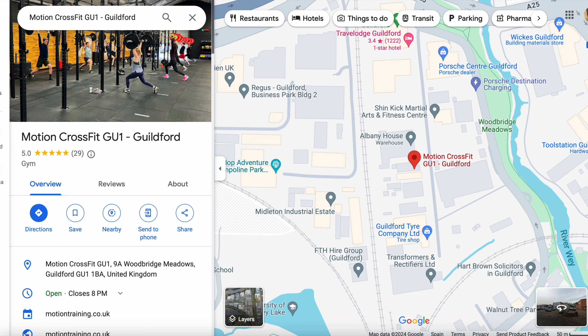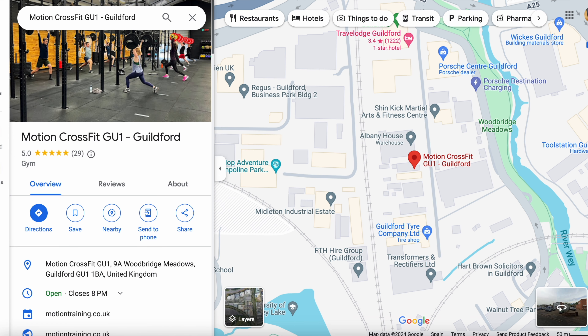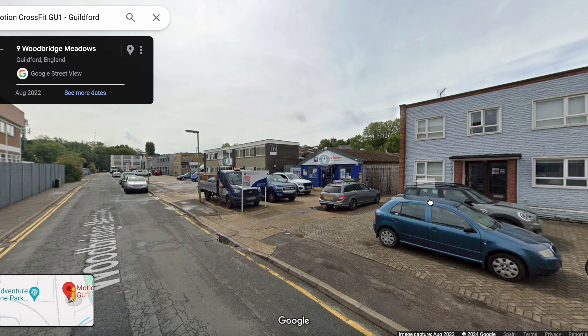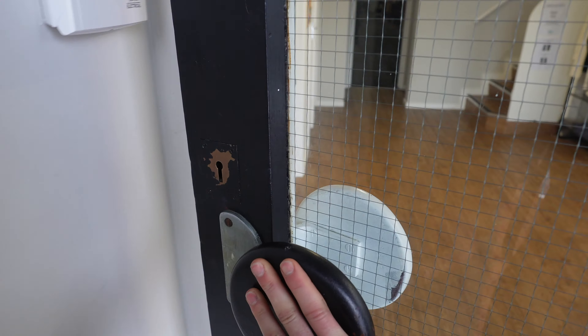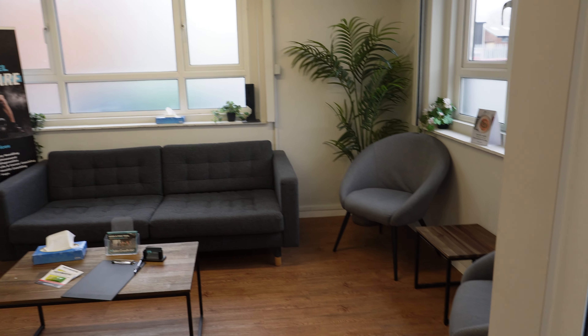CrossFit Surbiton was their first gym and it was a really cool gym. I'll link it up so you guys can go and watch that if you want. It was a super cool gym full of really good athletes, people who are games level, so pretty big. Let's jump in with a tour of their new gym, Motion Guildford or CrossFit Guildford.